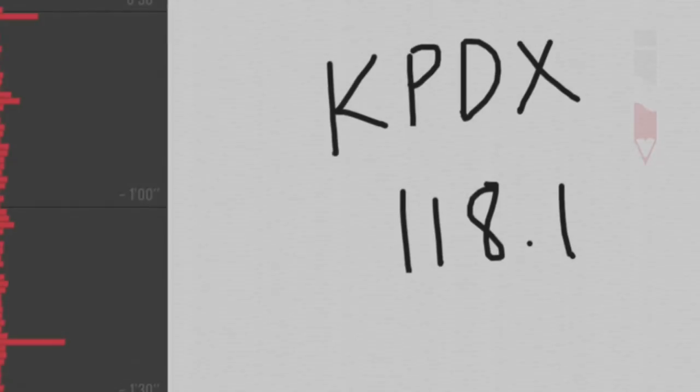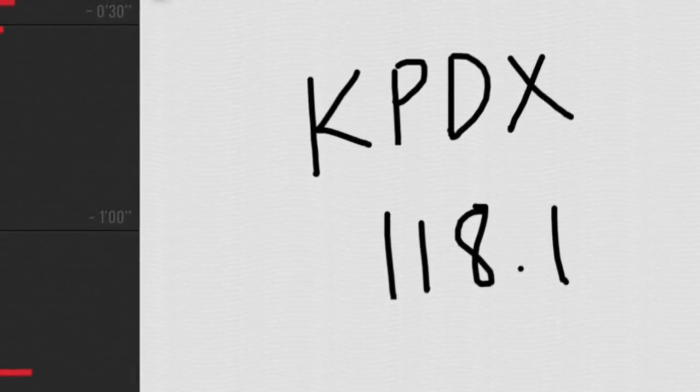On the top left is the pencil icon, and by pressing the lower half of it, you can use the scratch pad to write down clearances and other notes.